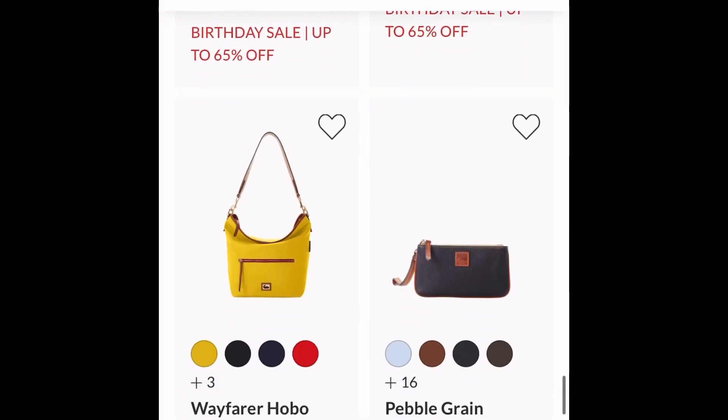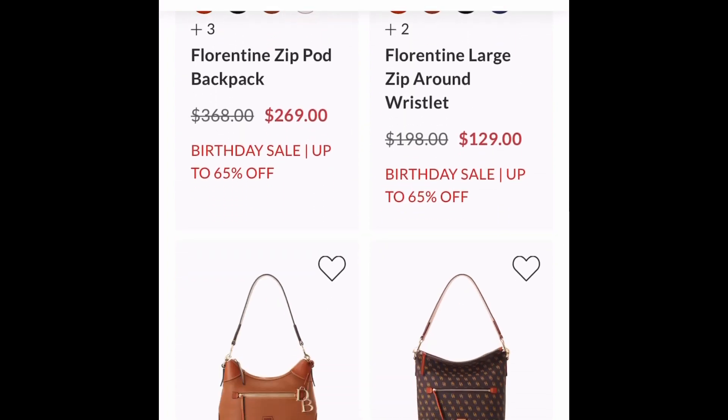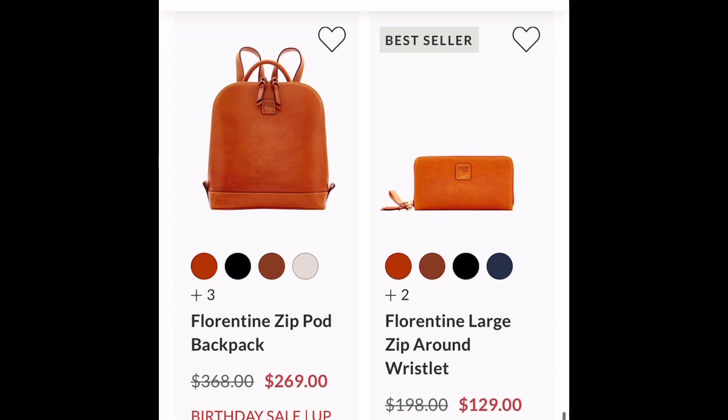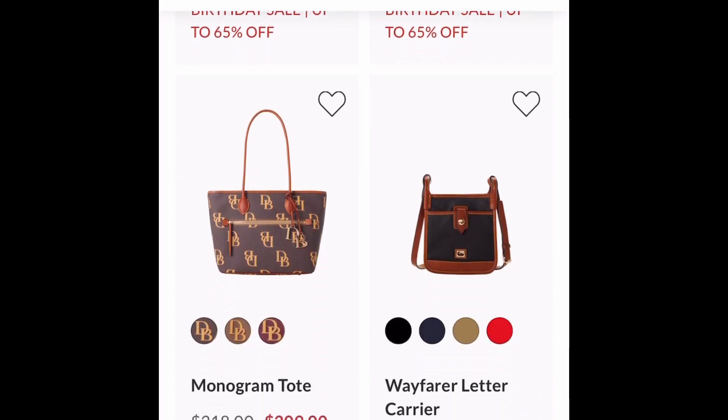Here is another Double Take on the Serena Crossbody. I knew that was going to be a Double Take — there are no words for that one. Just look at those two beautiful Florentine pieces.